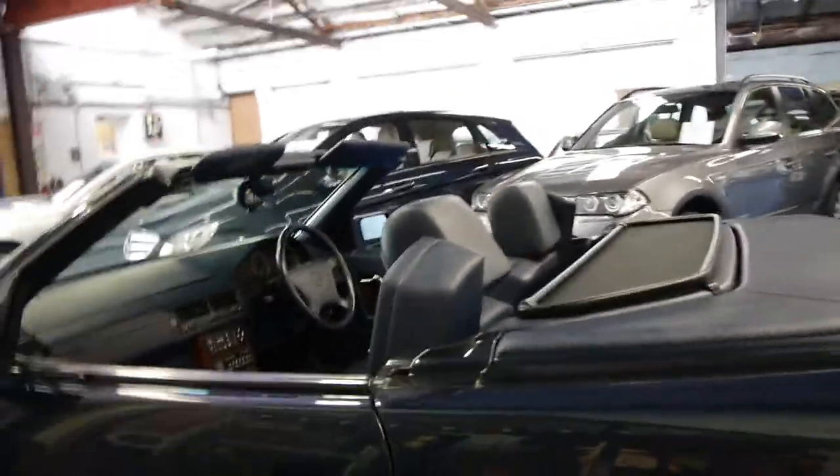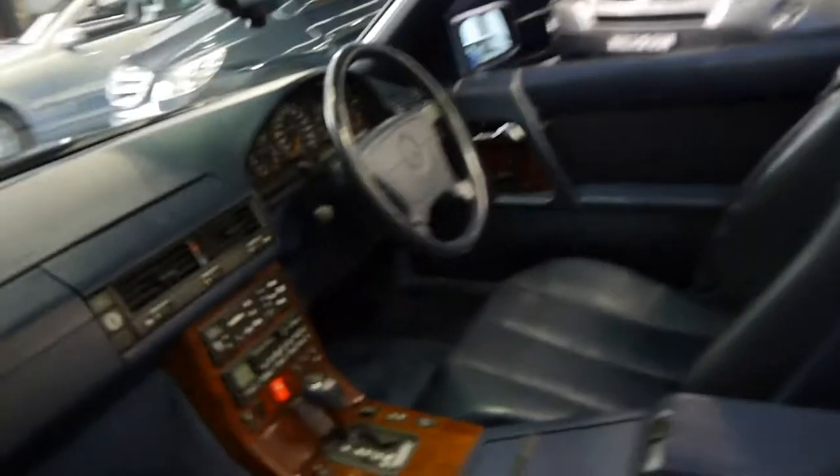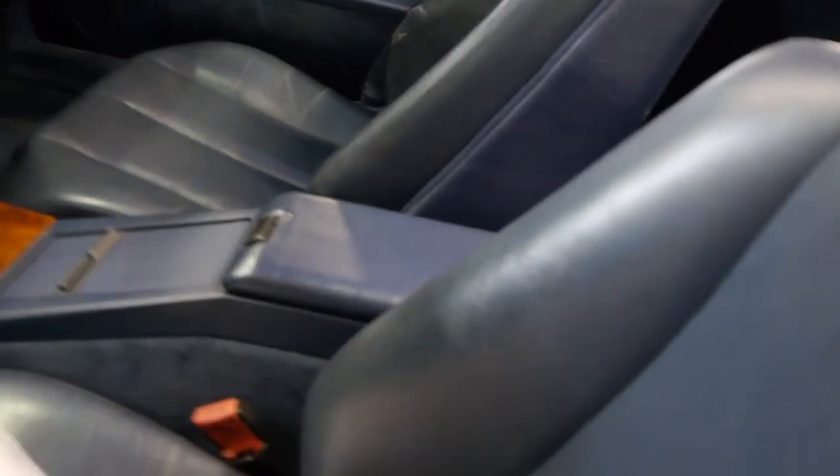I'd suggest that this is a car you would not have to spend any money on — you simply just buy it and drive it away. It's got registration in New South Wales until the 16th of August. The wood grain is in very good condition.